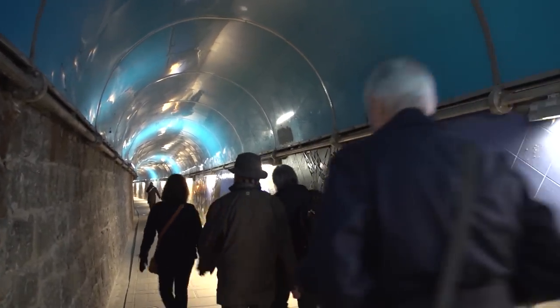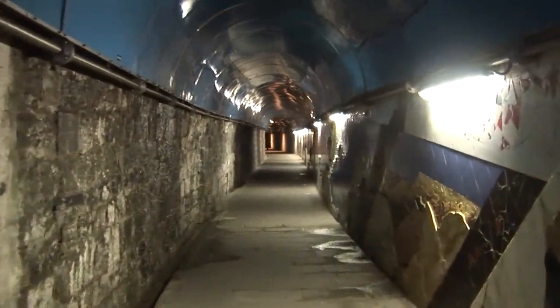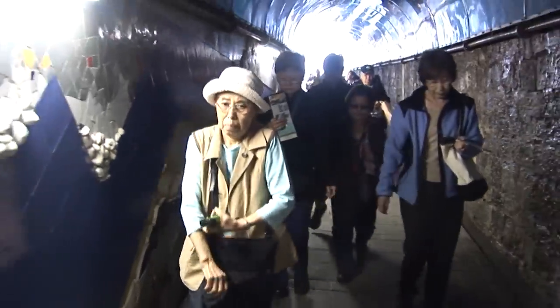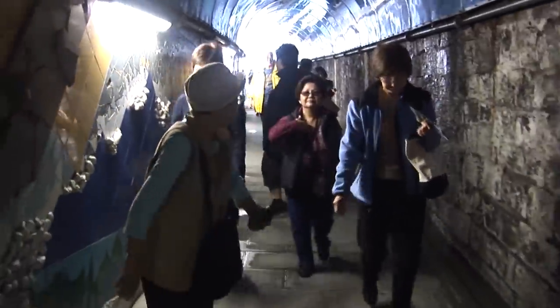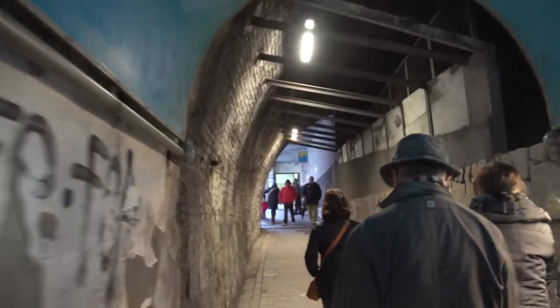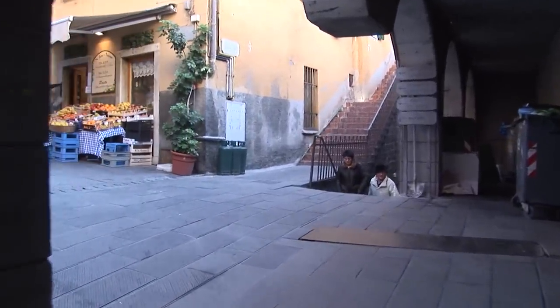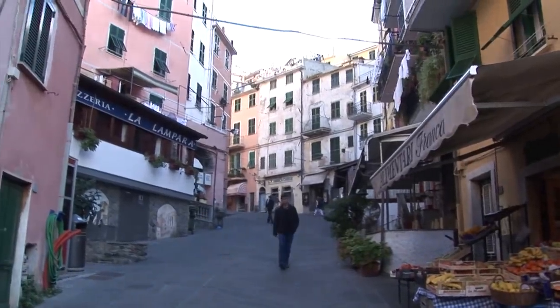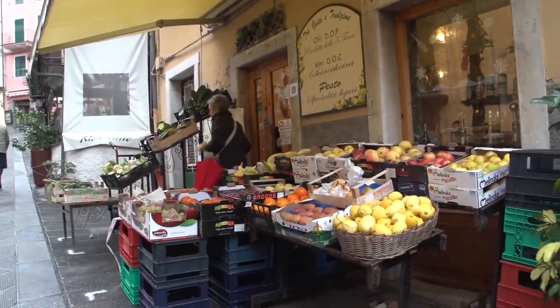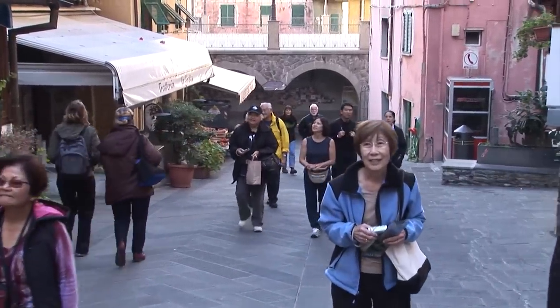Each one of the five villages has a similar tunnel, and notice how they have decorated the tunnel very nicely — it's very clean, well lit, and very safe. As you come out of the train tunnel you can either go left and walk upslope a little bit into the village proper, or you could take the stairs down to the lower village right down to the waterfront, depending on your timing.